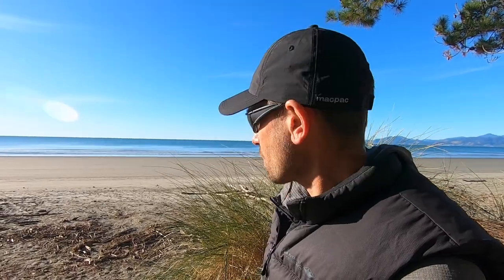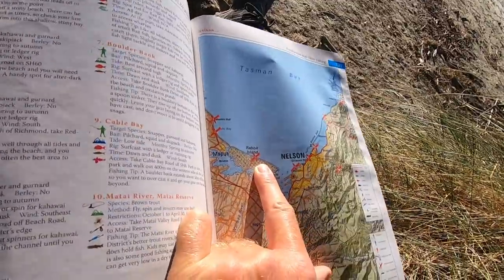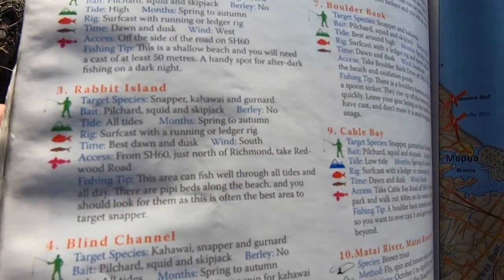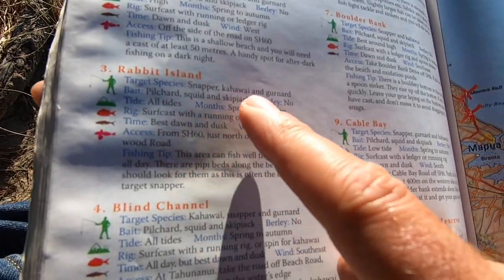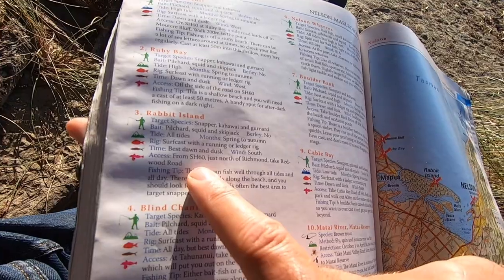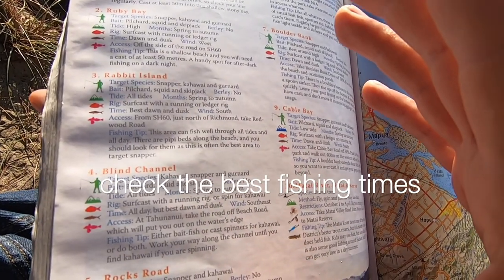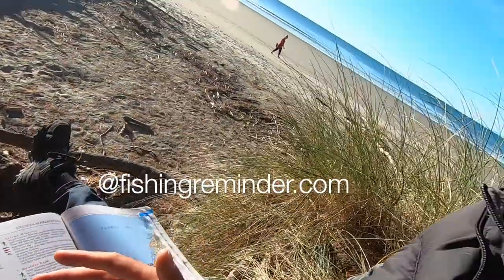It's a bit of a walk to get to that end, but it will be the best area for fishing. Otherwise, anywhere along this beach you'd want to surfcast as far as you can, or launch a kayak and paddle out a kilometer or so and drift around with soft baits in summer for snapper and gurnard all year round. My fishing book says Rabbit Island number three - target species snapper, kahawai, and gurnard. Bait: pilchard, squid, and skipjack. I'd probably use soft baits or spinners for kahawai, and salted mussels for surfcasting. Dawn and dusk is always a good time, especially combined with a major or minor solunar time at sunset or sunrise.